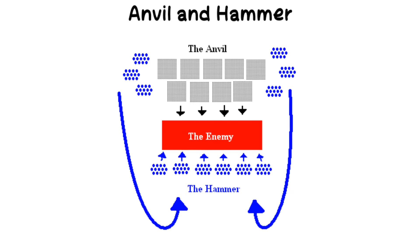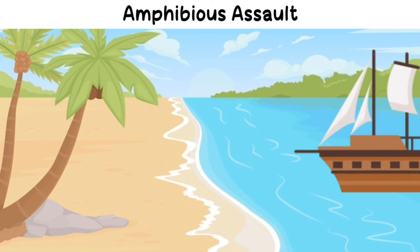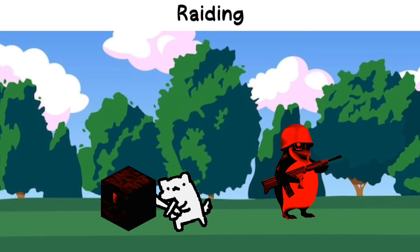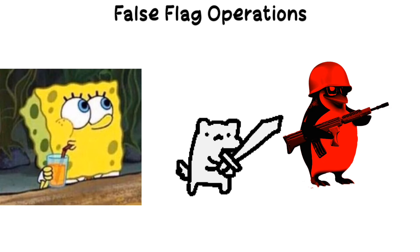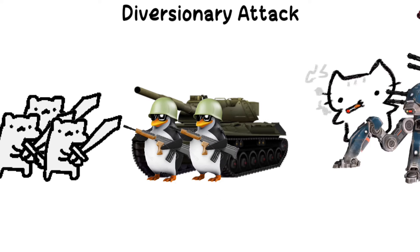Anvil and hammer: a maneuver where a holding force engages the enemy while a mobile force strikes them from the flanks or rear. Amphibious assault: coordinated attacks involving naval forces landing troops on a hostile shore. Raiding: conducting a short-term attack on an enemy's position or supply line. False flag operations: covert operations designed to deceive the enemy by making it appear that an attack was carried out by someone else. Diversionary attack: an attack intended to draw the enemy's attention away from the main effort.